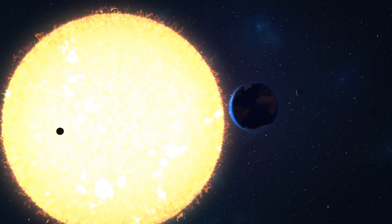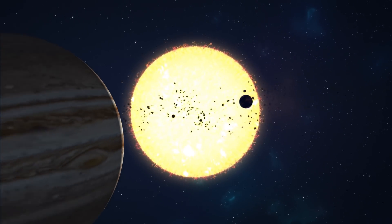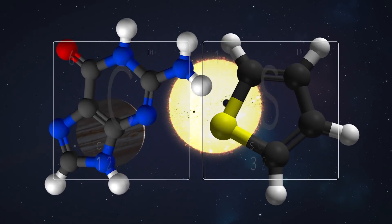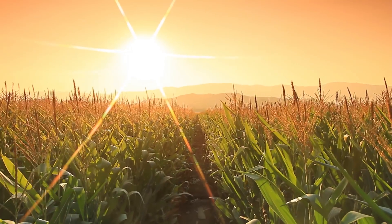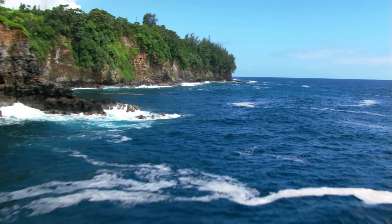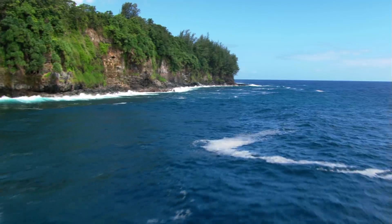When considering the possibility of life beyond Earth, we look for three main ingredients. The first one is key elements such as carbon, hydrogen, oxygen, and sulfur. The second is a source of energy. And the third, and perhaps most important, is the existence of liquid water.